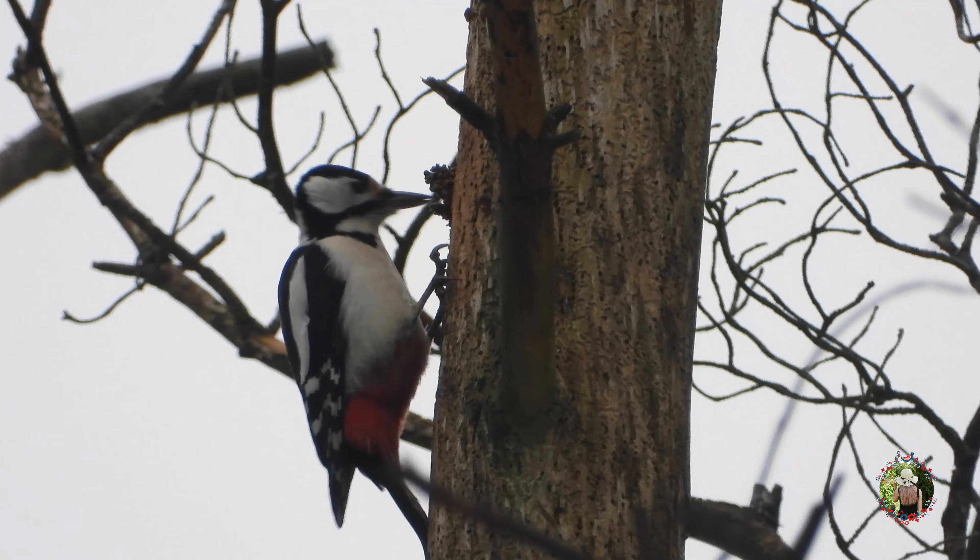We all know that woodpeckers eat insects, but it's winter now, so cone seeds are the new yummies. They simply grab a cone from a tree and take it to their special tree — which can be dead or alive.